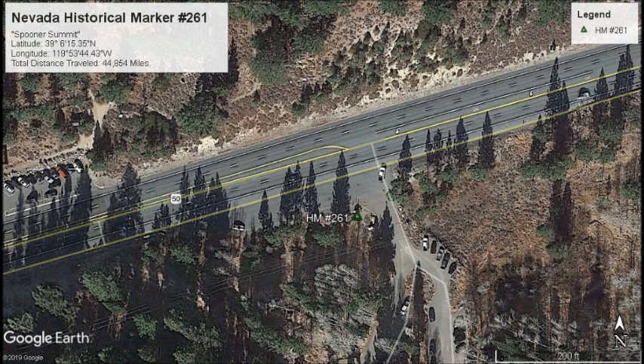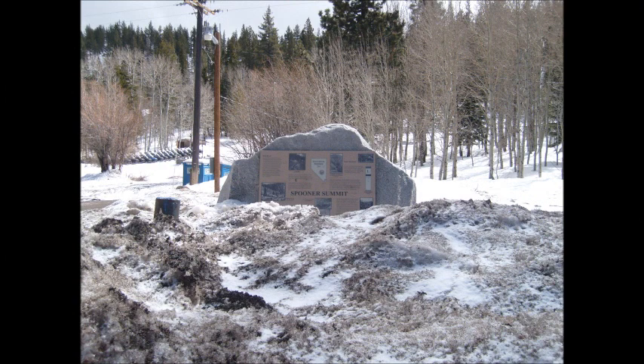Let's go ahead and take a look at marker number 261, Spooner Summit. Spooner Summit Toll Roads. Johnson's Cut-Off, also called the Carson Ridge Immigrant Road, passed over Spooner Summit and down Clear Creek Road from 1852 through 1854, but was rugged and little used.